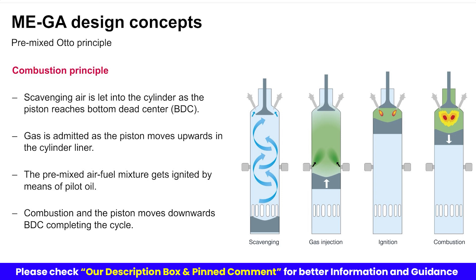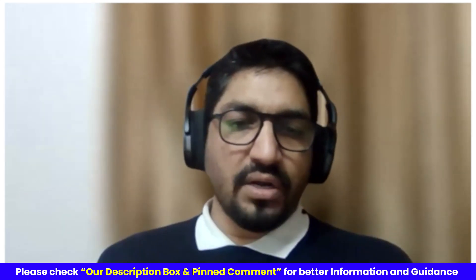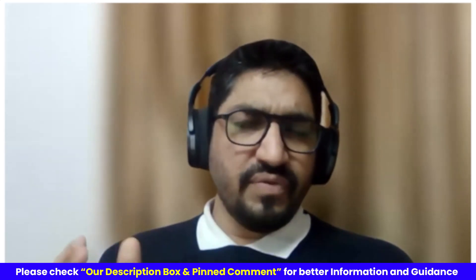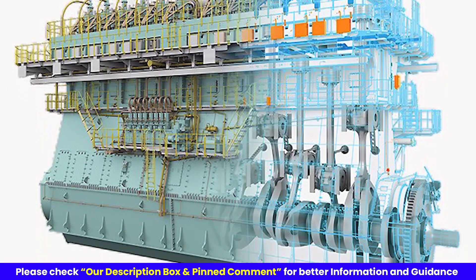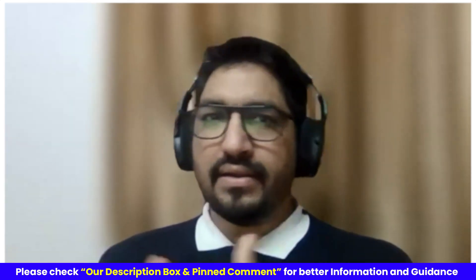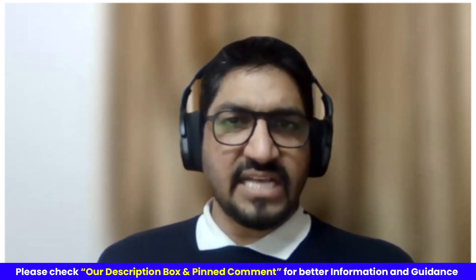So pilot fuel is always diesel and is always injected whichever mode you are running in. The principle where you admit gas from the side — this kind of engine is called MEGA, gas admission. MEGI and MEGA are basically models from MAN-BNW. There are other makers also, like WinGD with their WX series — WinGD stands for gas and diesel. It also uses the same principle: gas admission from the side. So these kinds of engines are called dual fuel engines because they can burn diesel as well as gases.